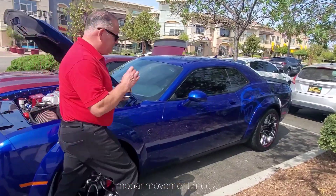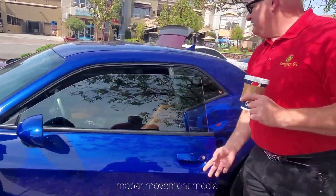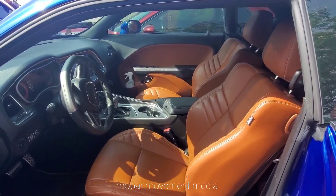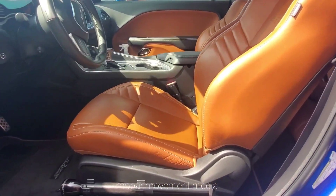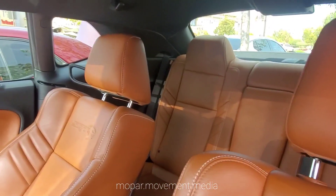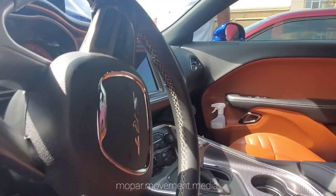You gotta see the interior on this one. Most people don't see the sepia cream interior. I wish we could get smell-o-vision on this camera. He picked it up in Idaho — hope you don't mind, I'm gonna inhale all this leather smell out of your car. You won't smell anything by the time we go home.